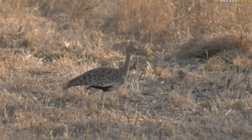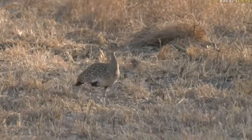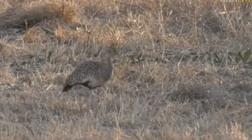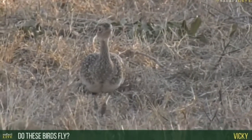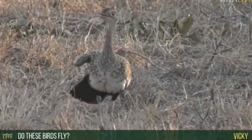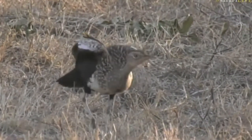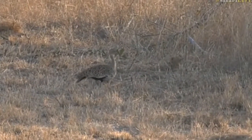This is great. This might possibly be the longest single red-crested korhaan sighting I've ever had. Wonderful. Now, Vicky — hello, it's great to hear from you again. You were wondering if these birds can fly. They can — they're actually very good fliers. Stretching the wings, stretching the legs. Maybe it's going to demonstrate. Vicky, maybe it's heard your question this afternoon.